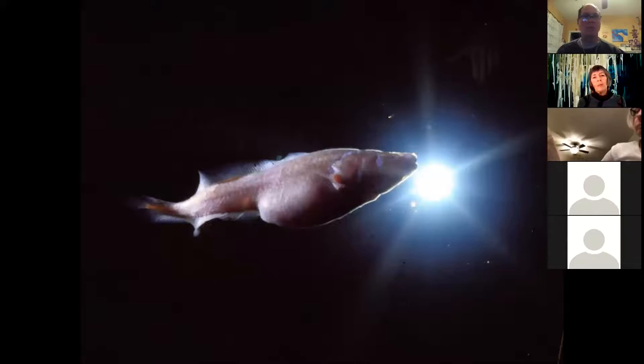We do have blind cave fish. Probably the only thing that would eat a remipede is a blind cave fish. This is a very pregnant blind cave fish photographed in Lucayan Cavern. They are live bearers, which makes a lot of sense — a cave has a food-poor environment, so you want to bring forth your offspring pretty well developed rather than just lay eggs.